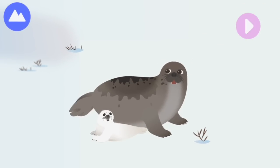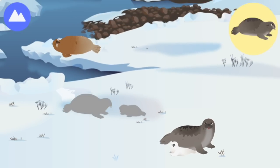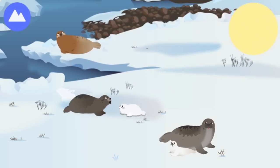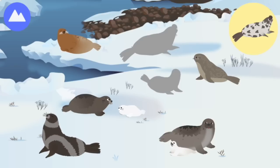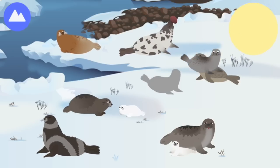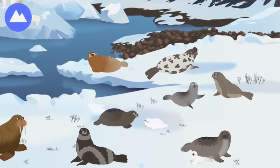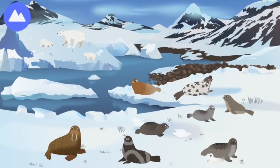Pup — harp seal pups are born with white fur that will turn grey as they grow. Bearded seal, harp seal, harp seal pup, spotted seal, hooded seal — these are Arctic land and sea animals.